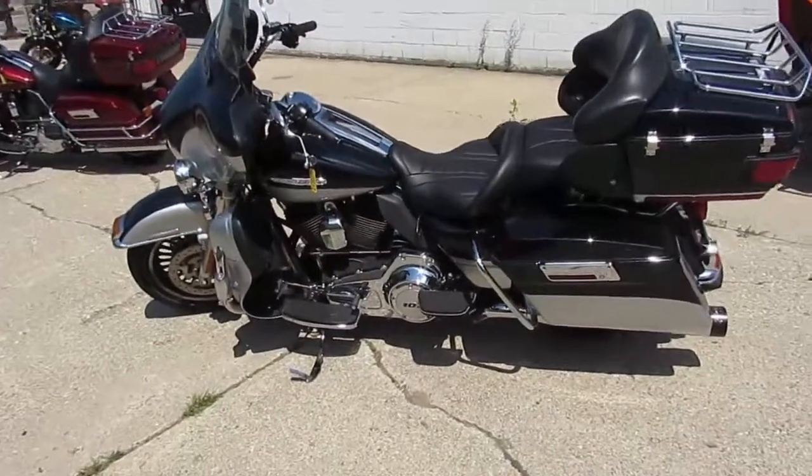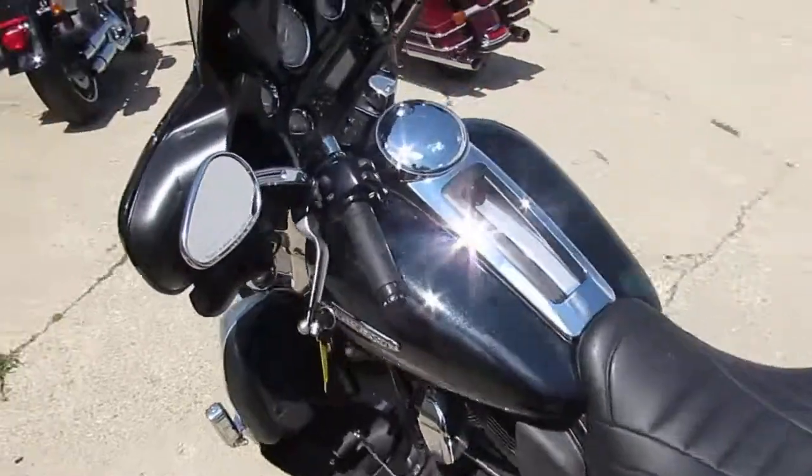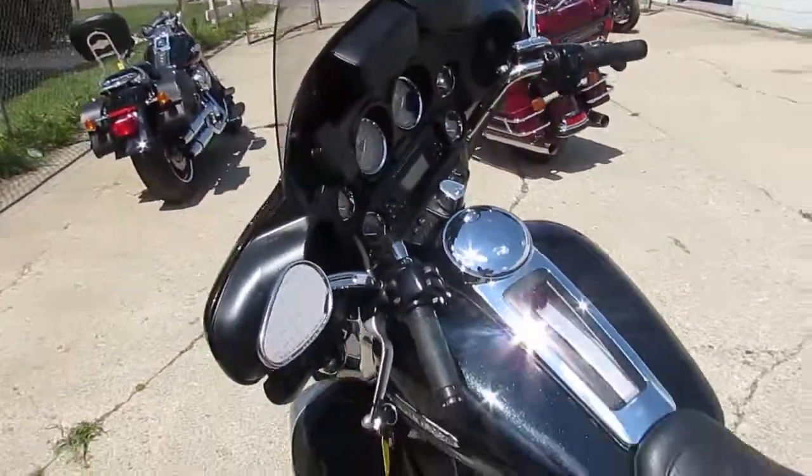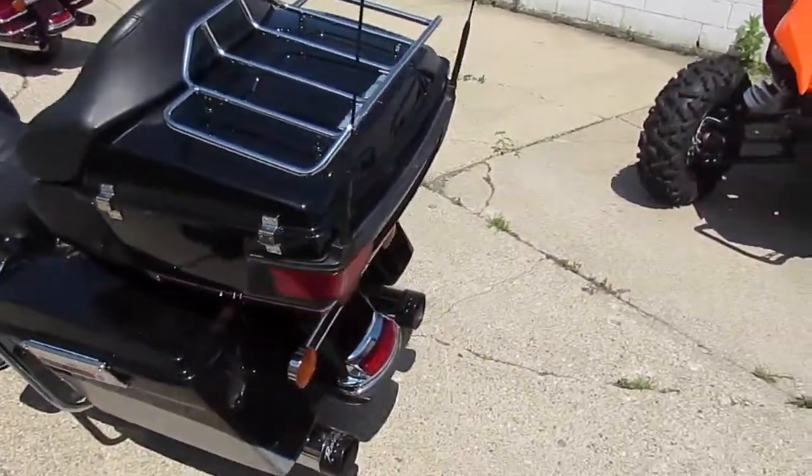Hey guys, it's used Harley-Davidson headquarters here at Approval Power Sports. We're excited to let you guys know that we got three semi-loads in today — over a hundred new used Harleys. We're going to get the videos up, so keep an eye on our YouTube, our Facebook, and our website.